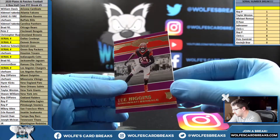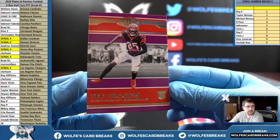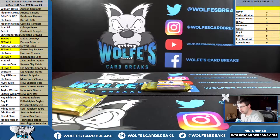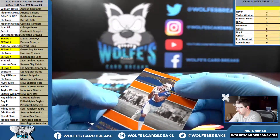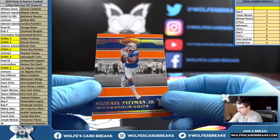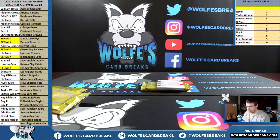T. Higgins, numbered to 35, Bengals. Michael Pittman Jr., number 30 out of 75 — that'll go zero spot. Pittman Jr., rookie, Indianapolis Colts.